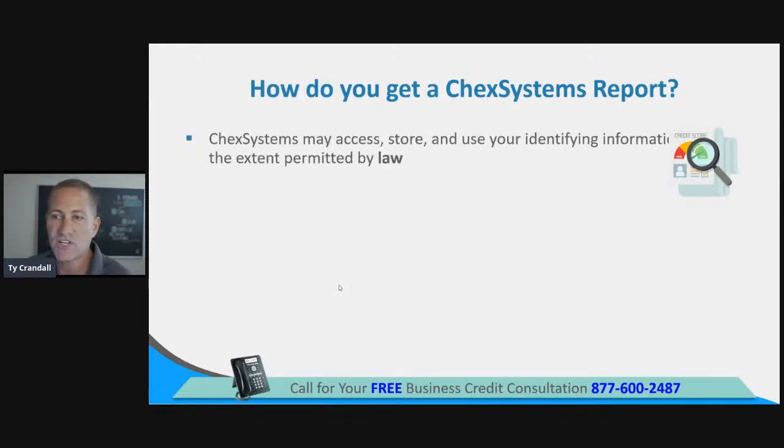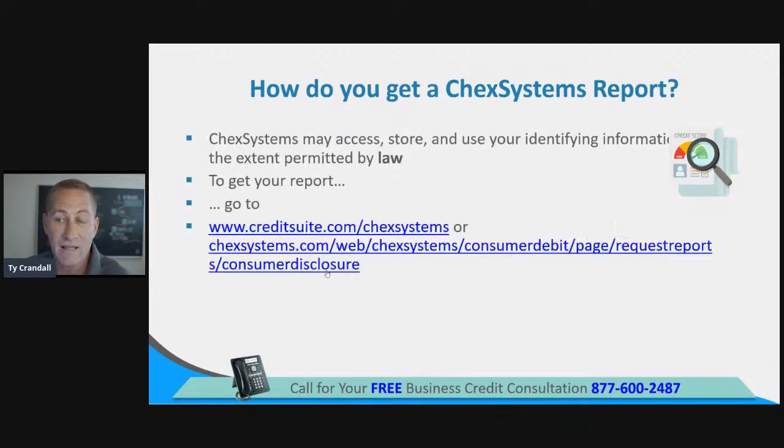To get your report, you can go to two places. I make this real simple — go to creditsuite.com/checksystems. Everything to dispute, get your reports, get your scores, and put security freezes — I put it all there. They have a complicated direct link — checksystems.com/web/checksystems/consumerdebit/page/requestreports/consumerdisclosure — which is why I created the shortcut at creditsuite.com/checksystems, so you can easily access this information.